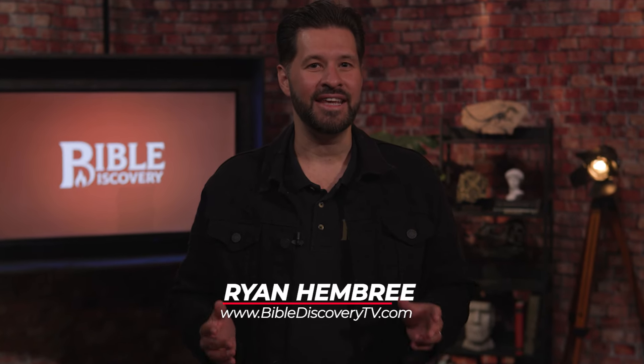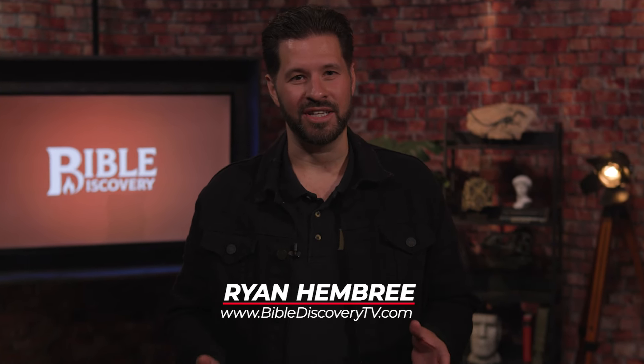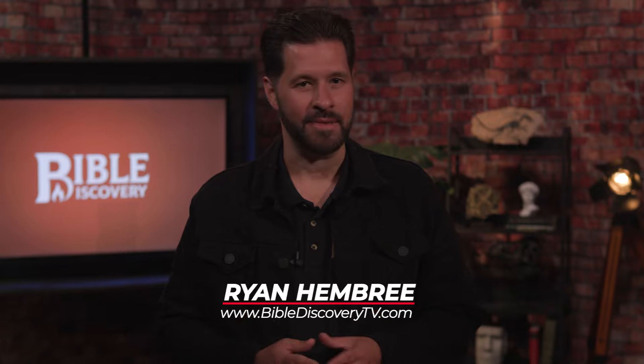Hello my friends, I'm Ryan Hembree and today's video is all about fossils, and specifically about how they form. Chances are it's a lot different than what you thought, so stick around.